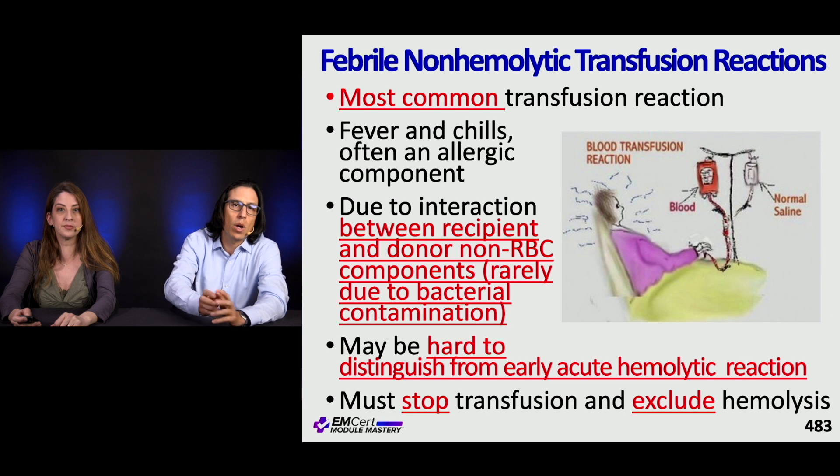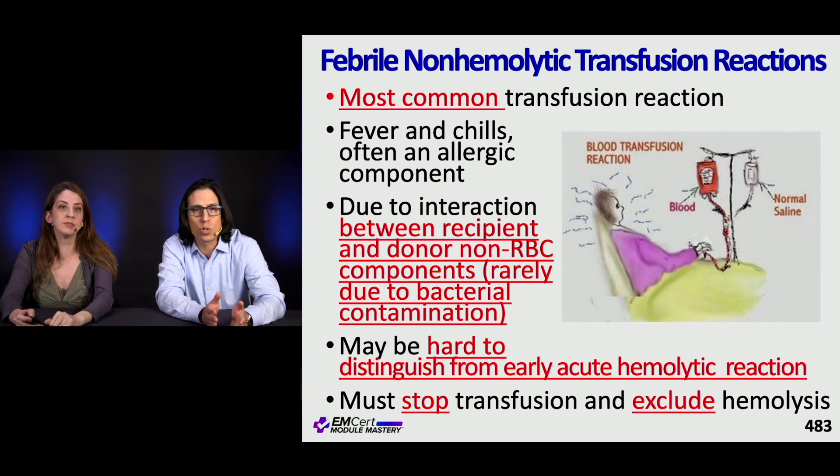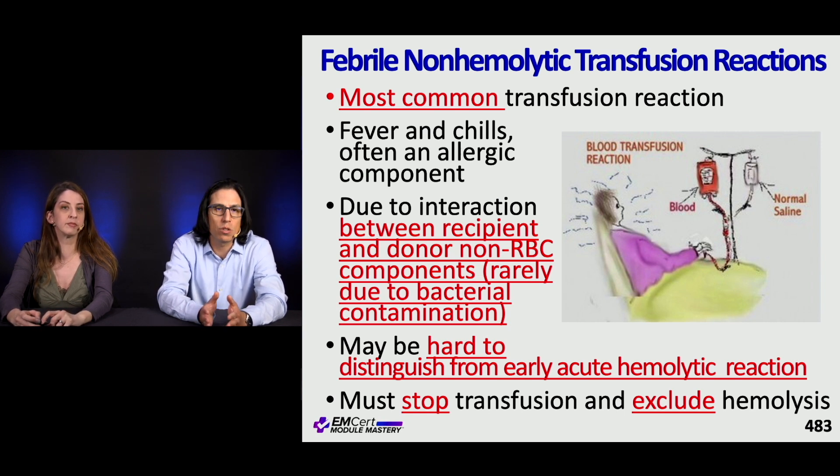Febrile non-hemolytic transfusion reaction is actually the most common transfusion reaction. It can be hard early on to distinguish from an acute hemolytic reaction because both present with fever and chills. There's often an allergic component — it's an interaction between recipient and donor non-RBC components, or more rarely due to bacterial contamination. Stop the transfusion, support the patient, and exclude hemolysis.